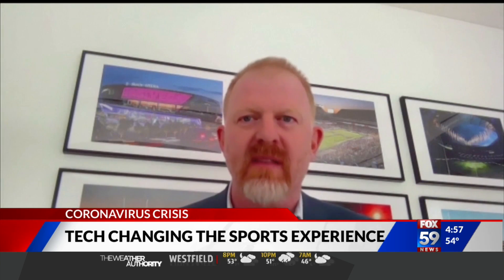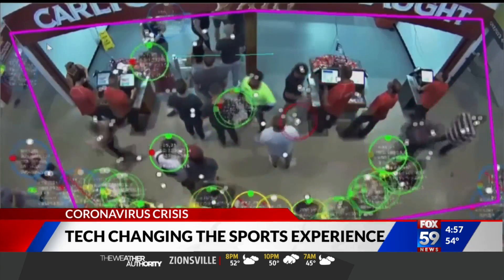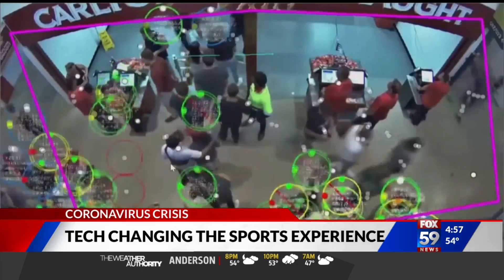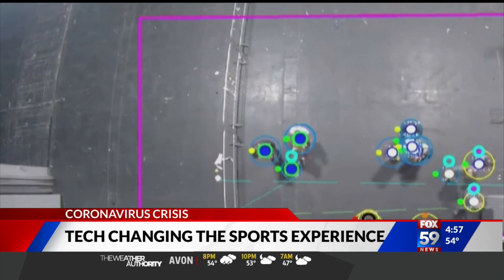What we're looking at is how can you make the venue still viable. The wait time app was designed to track movement inside stadiums, alerting fans of long lines for bathrooms and concession stands. Officials now believe it can be used for social distancing.